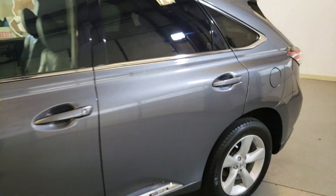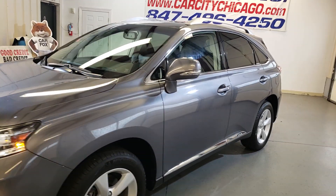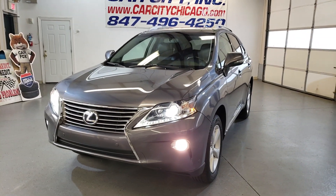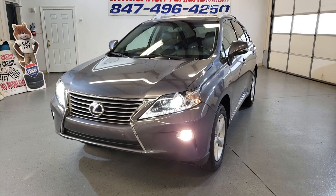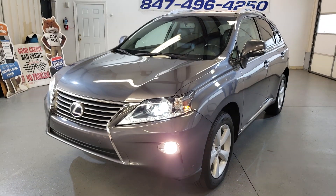If you check the Carfax report at our website, you're going to see all the maintenance recorded there. It looks and drives great — a very nice hybrid located in Palatine on Rand Road. Give us a call or check our website; we'll be happy to answer all your questions. Thank you for watching and have a great day.